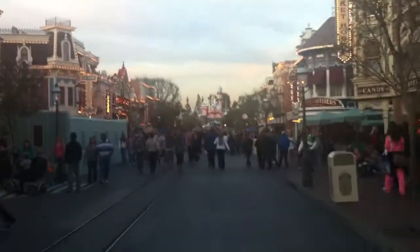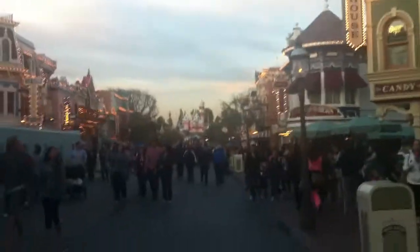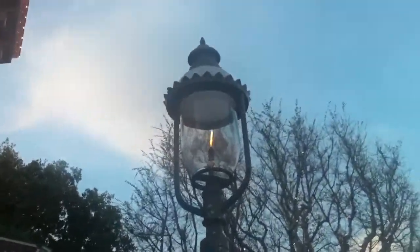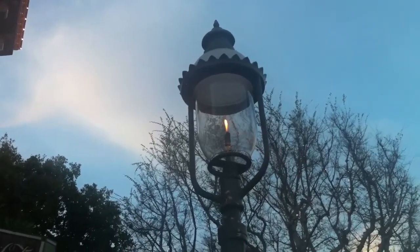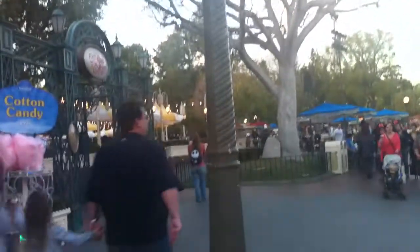We can see our perfect castle right at the end of the block, just starting to light up as it gets dusk here. These gas lamps — these gas lamps were real gas lamps. They were bought from towns that were getting rid of their gas lamps, restored, and put here at the park. They were bought by the pound — nobody wanted them anymore.